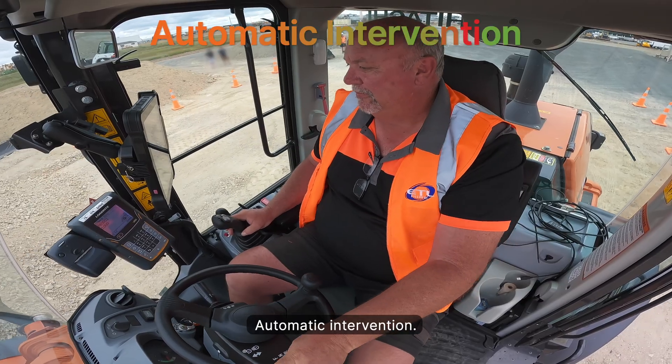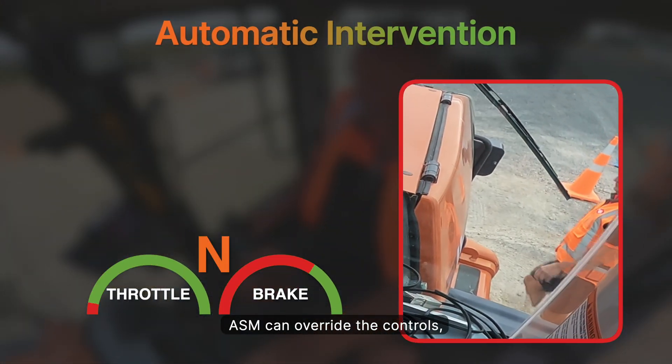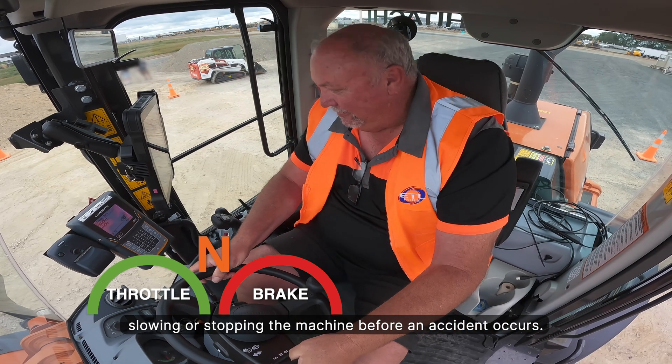Automatic intervention means that if a person steps dangerously close — especially behind the loader — ASM can override the controls, slowing or stopping the machine before an accident occurs.